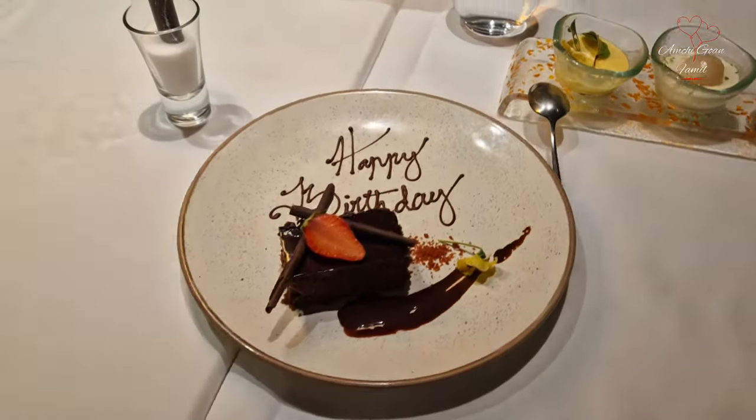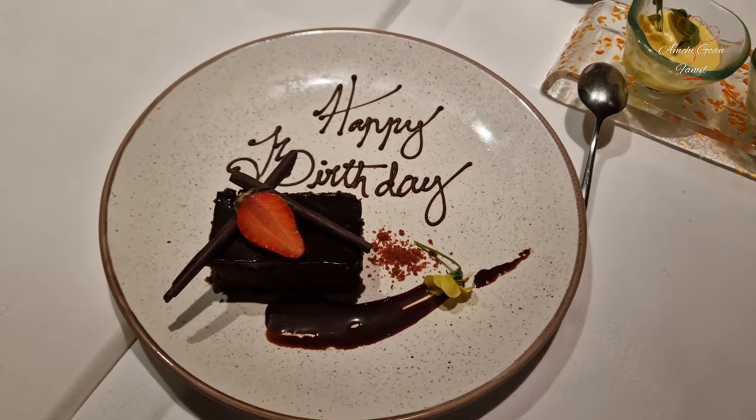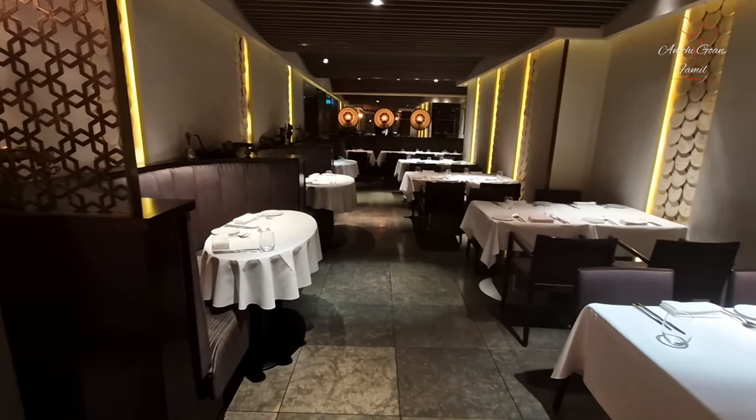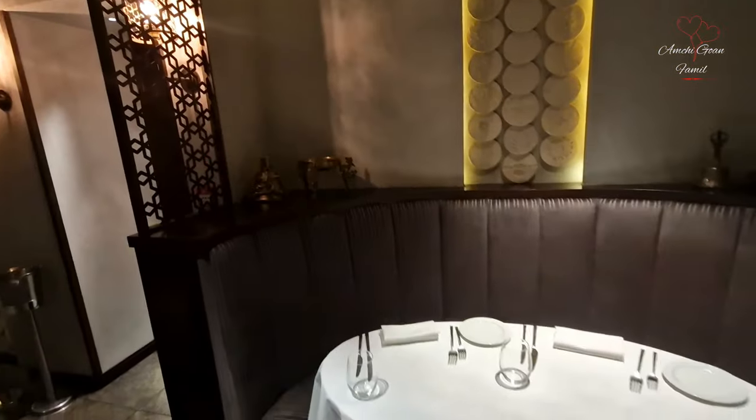We ordered a complimentary birthday cake with chocolate flavor for Steven's birthday. That's how we spent our evening for Steven's birthday. We were the last ones to leave the premises.